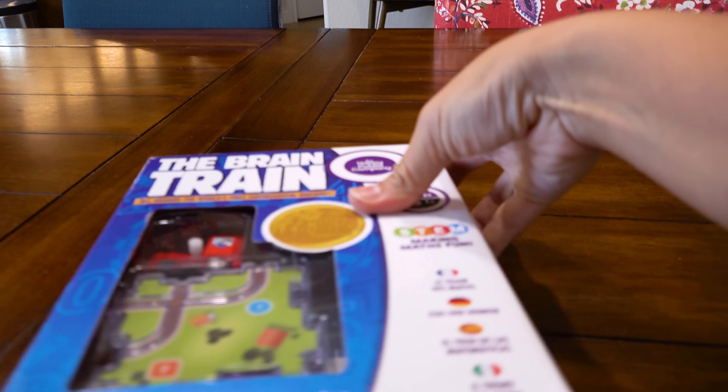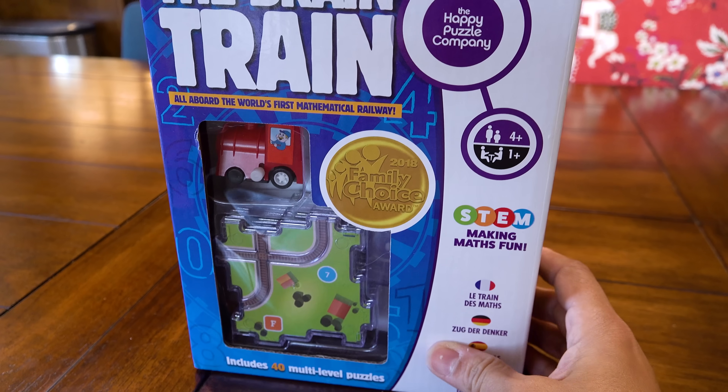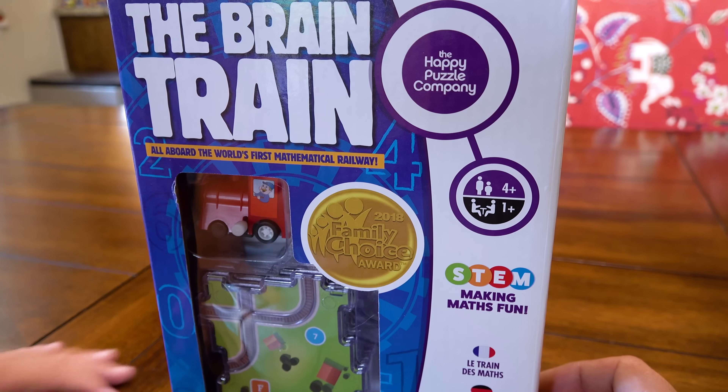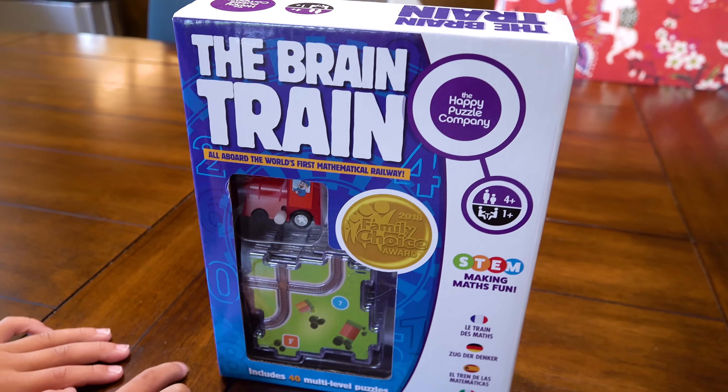It's toy time! Guys, so today we went to Holt Earth Provisions — is that how you say that? — with all the hammocks and stuff. And we found this. It's called the Brain Train, and it's a STEM game. We thought it would be super fun.